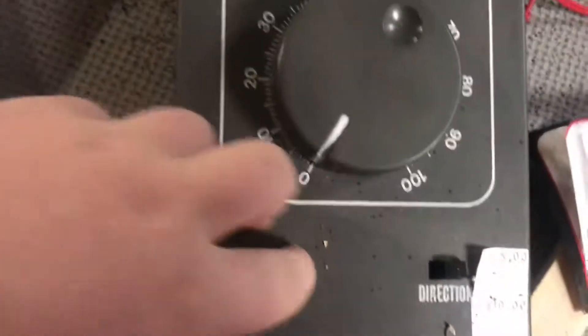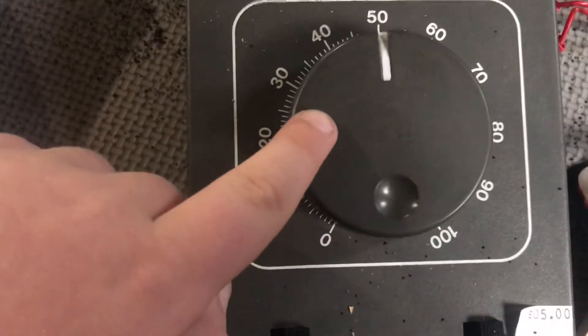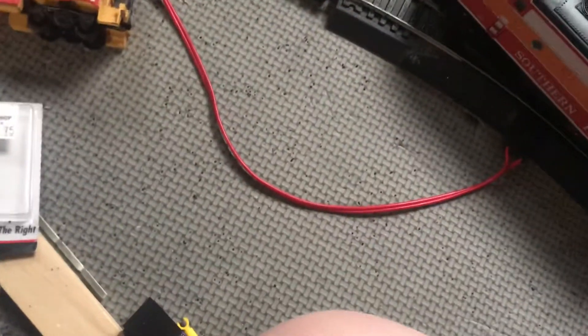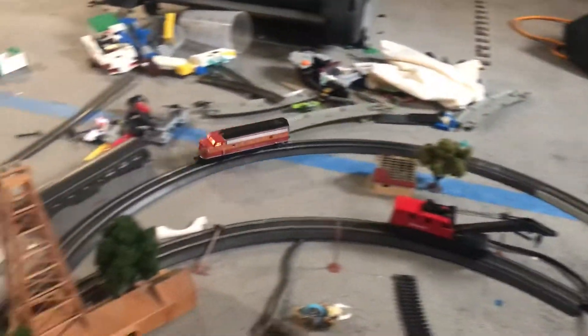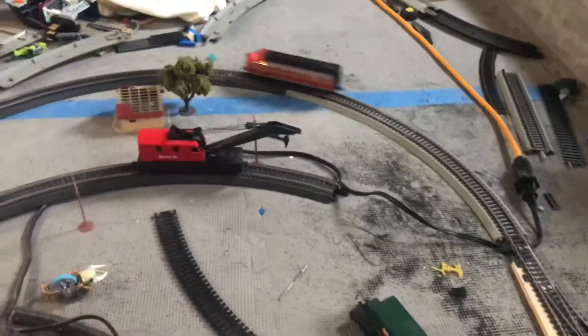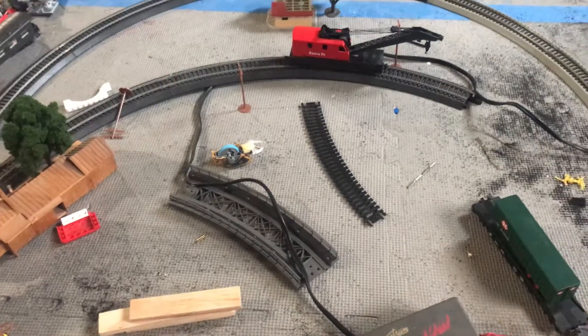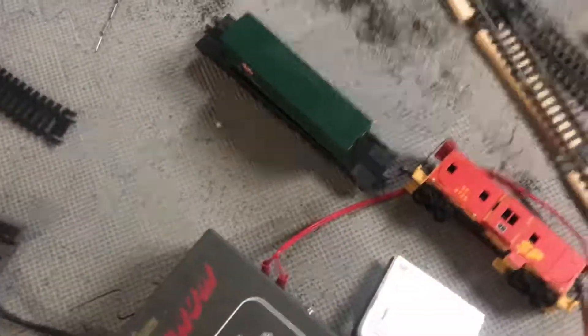We'll start by turning it on and then cranking it up with speed. And now we'll do it again. Yeah, it works — amazing, right?